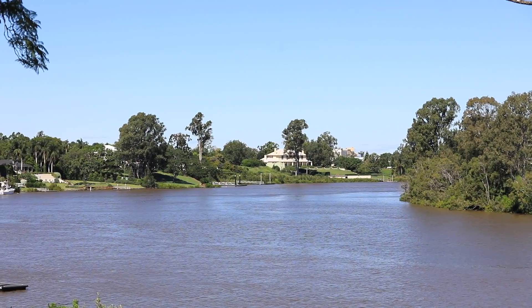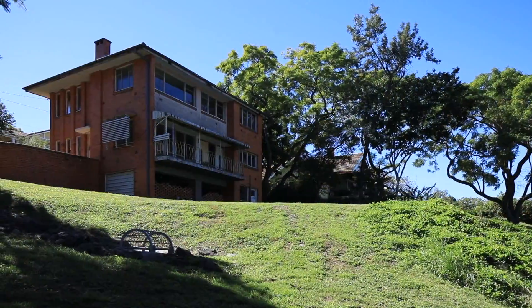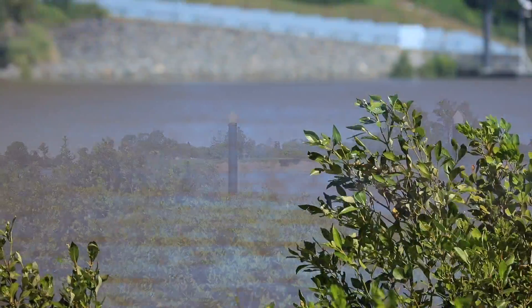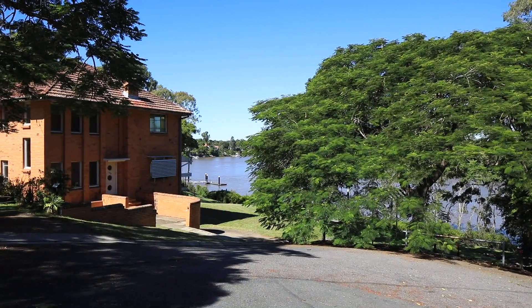This flood-free parcel of Yeronga blue-chip riverfront captures dual reaches of the river as it sweeps the curve of Tennyson Reach, completely secluded from neighbours. It's hard to believe the CBD is within 15 minutes.